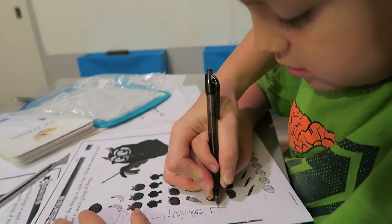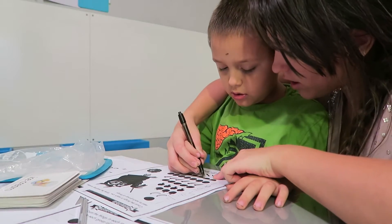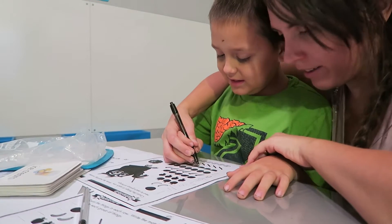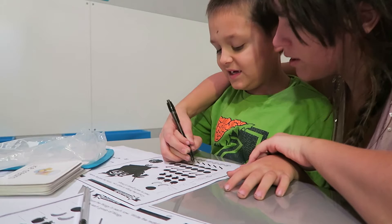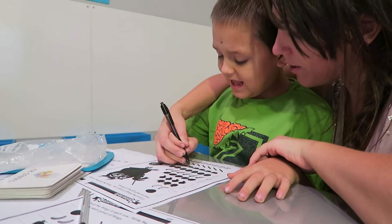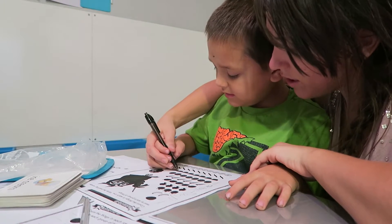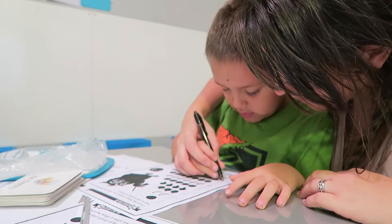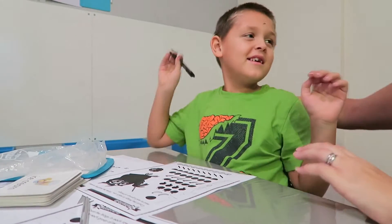Like this and like this. Seven. One, two, three, four, five, six, seven, eight. Write me eight. Eight. Good job. Nice eight, buddy.